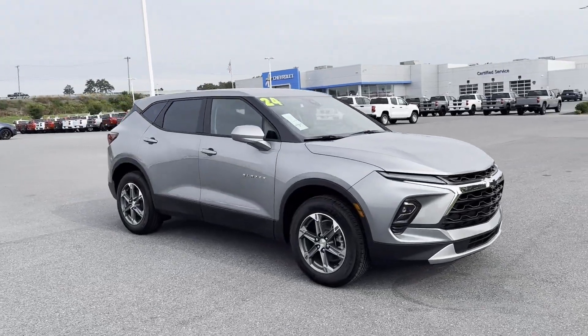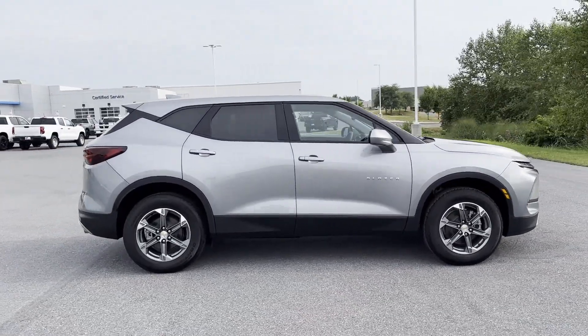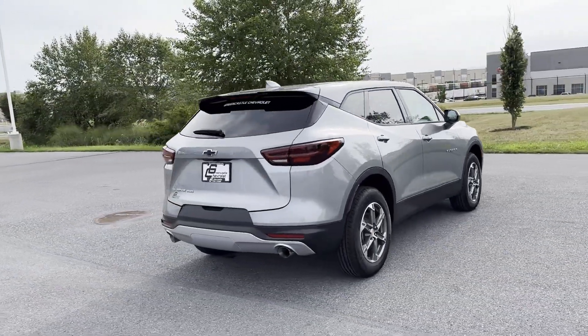2024 Chevrolet Blazer. This SUV offers space as well as power and performance. Additionally, you'll be more than pleased with extra features like these.